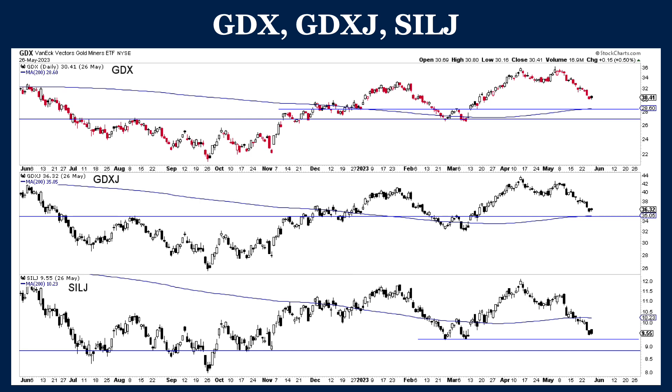Same for GDX. GDX has the 200-day just below 28.60, so below 29. GDX is at 30.41. There is gap support down to 28. So to be safe, if you're thinking about putting capital to work, you probably would want to see those gaps fill. But nevertheless, things are always stock specific.